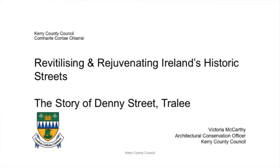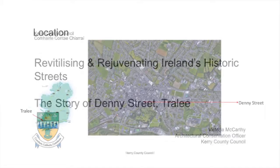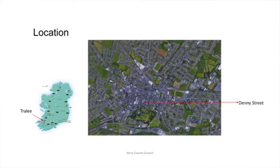Good morning everybody, and thanks to the Heritage Council for inviting me here to speak. I'm going to bring you on a little story about the work I did last year on Denny Street in Tralee. Just to give you an idea, Tralee being the capital of Kerry, and Denny Street being the capital street, in my opinion, of Tralee.